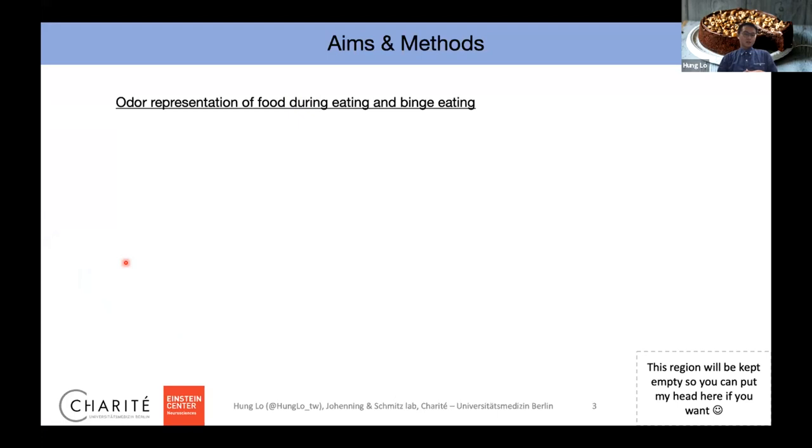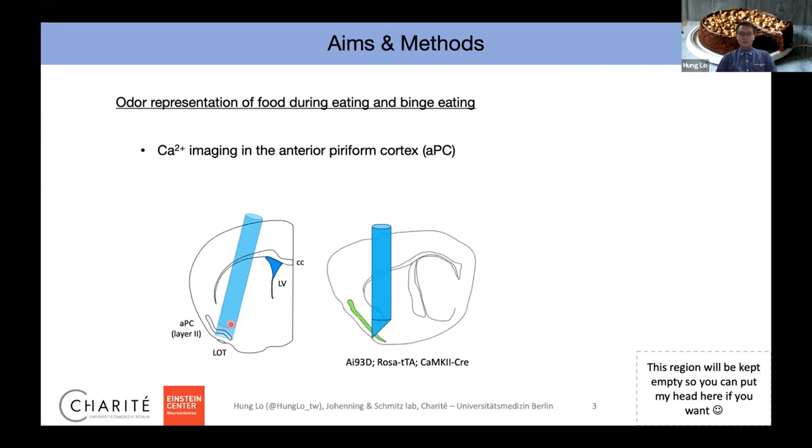We did another experiment where we trained the animal to start eating really, really fast — we call it binge eating. We perform calcium imaging in the piriform cortex, which is in the bottom part of the brain. We use a prism-coupled GRIN lens and connect it to a miniaturized microscope for freely moving imaging. We developed a self-paced feeding paradigm where the animal is not food-deprived — we only remove food five hours before the experiment, so they're a little bit hungry.